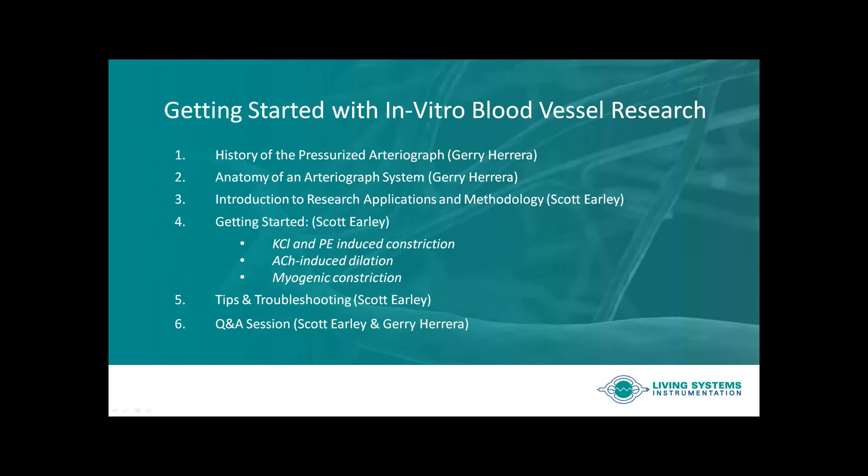First, we will hear from Dr. Jerry Herrera, President of Catamount Research and Development and Living Systems Instrumentation. Catamount R&D is a laboratory services company specializing in preclinical research studies, and Living Systems Instrumentation designs and manufactures instruments for in vitro research studies of perfused cannulated blood vessels. Jerry will be providing a brief historical overview regarding the study of isolated vessels and discussing typical system design and laboratory setup for pressurized arteriographs.